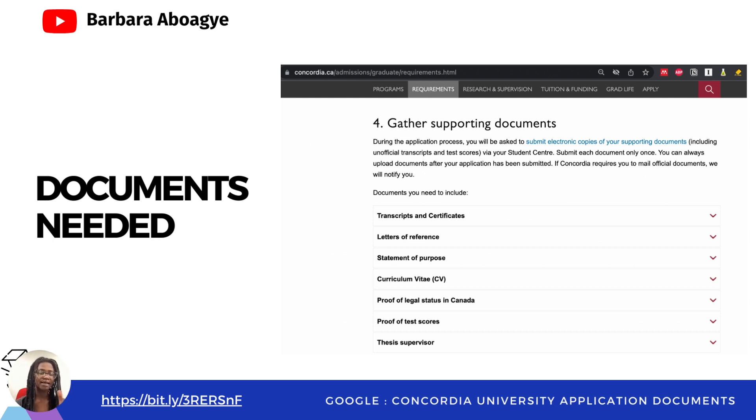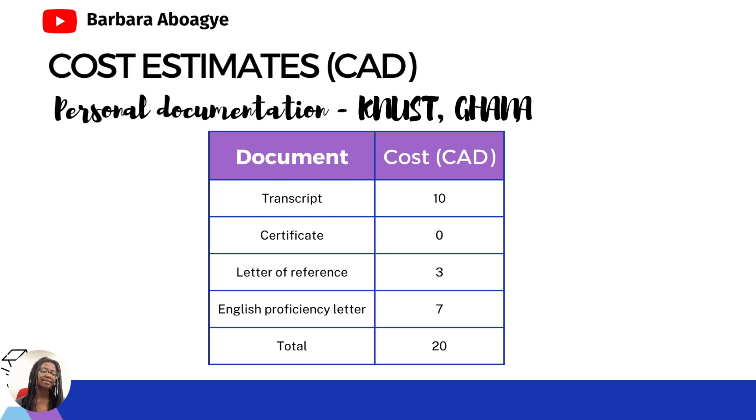At the end of this video I'm going to give you some tips to prevent you from paying some of these costs, and I'm also going to share how I did it for my masters without having to pay for anything. Now let's start with the first part — what I call your personal documentation. These are documents related to you that you need to apply. For your transcripts, you need to pay approximately 10 Canadian dollars, which is around 50 Ghana Cedis at the time I was collecting information for this video.